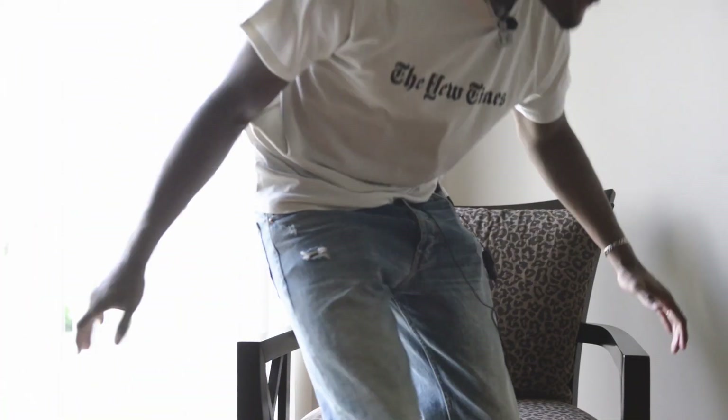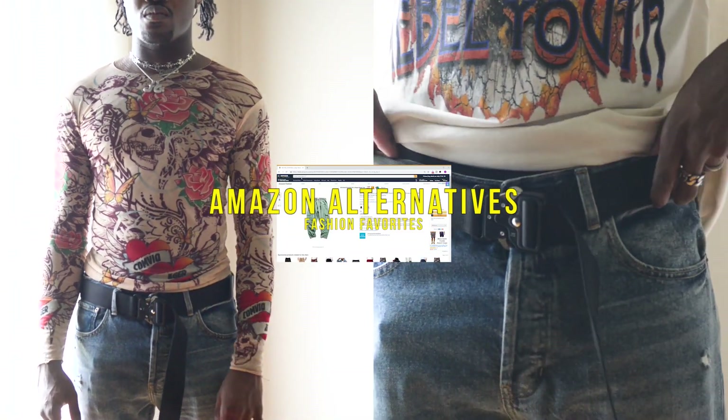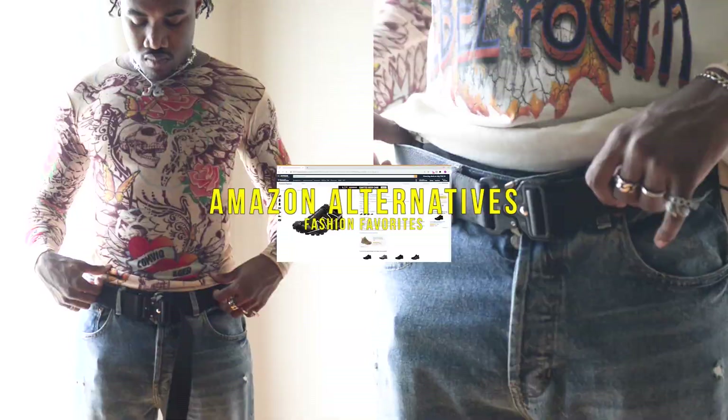Another fire video today. What's good, Grunny Gang? It's Grunny back with another video. Today I'm going to show you guys some alternatives to designer items that you can find on Amazon.